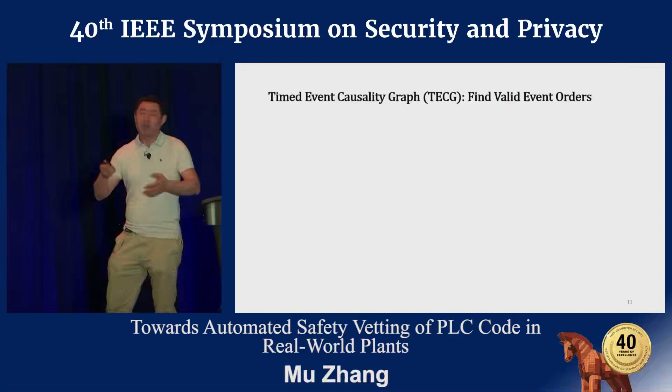For data mining, we follow the Synoptics approach to determine qualitative relations between events, and leverage Perfume's algorithm to determine quantitative relations between events. Eventually, for this case, we can discover three timing invariants. Now that we've built the graph and extracted the timing invariants, we can leverage this knowledge to create timed event sequences.